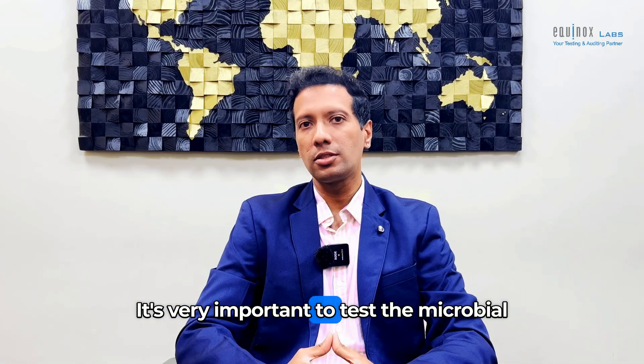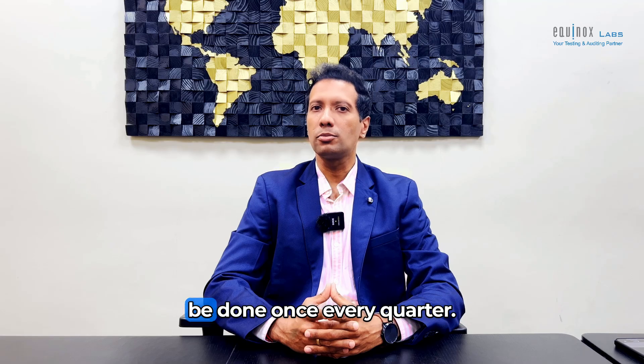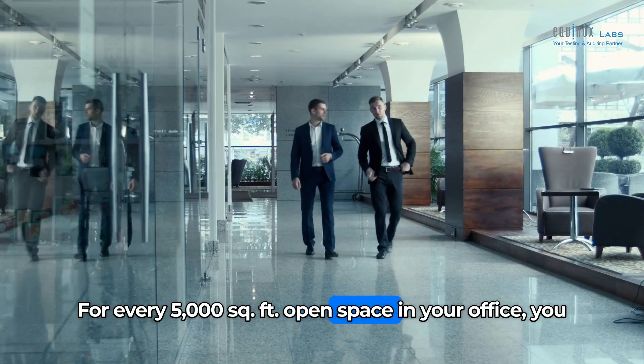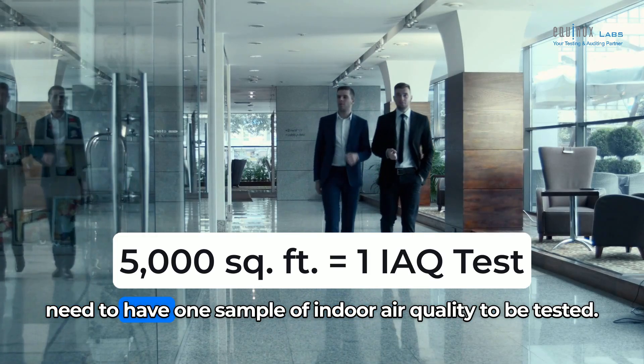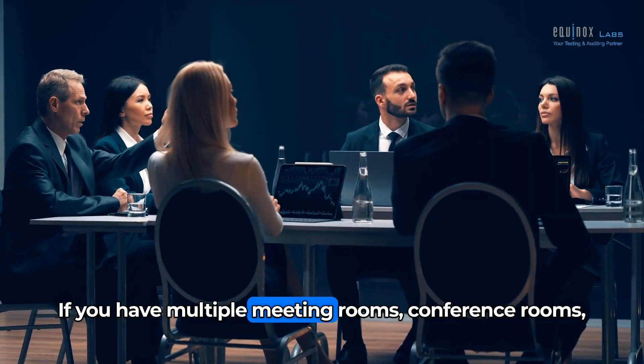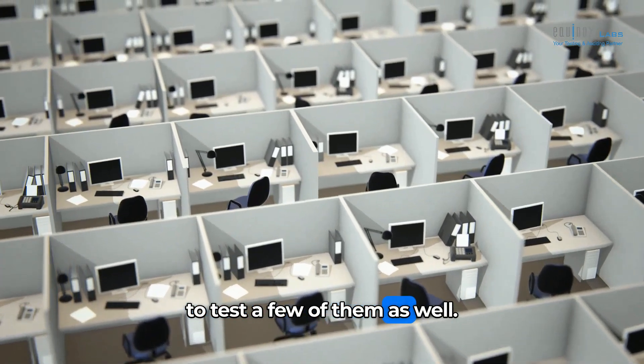It's very important to test the microbial contaminants in the air like yeast and mold. These testings we recommend to be done once every quarter. For every 5,000 square feet of open space in your office, you need to have one sample of indoor air quality tested. If you have multiple meeting rooms, conference rooms, or cabins for your seniors, you may want to test a few of them as well.